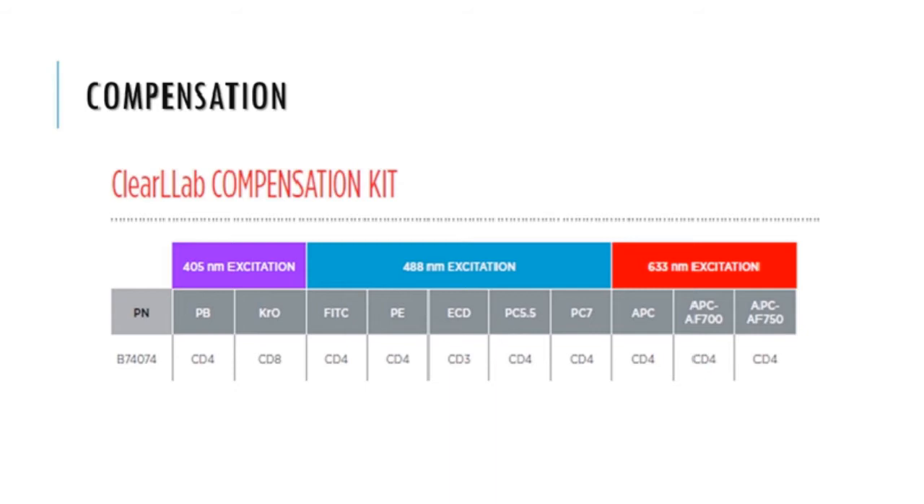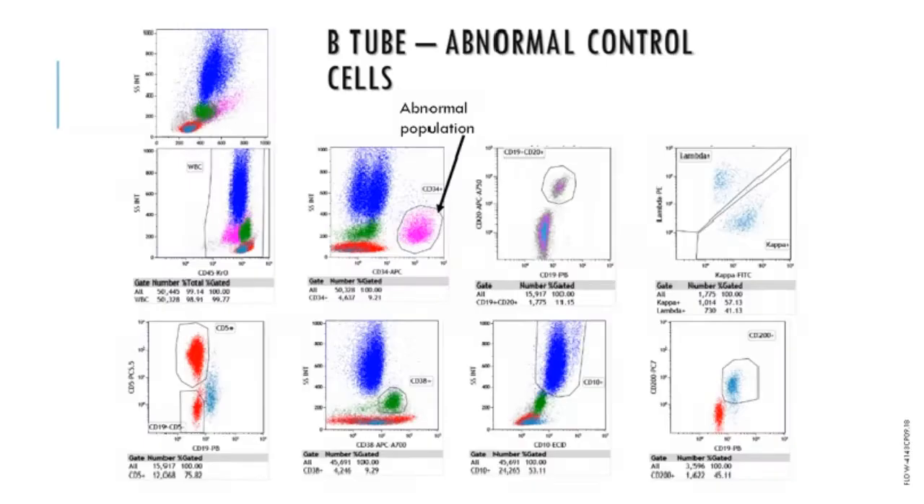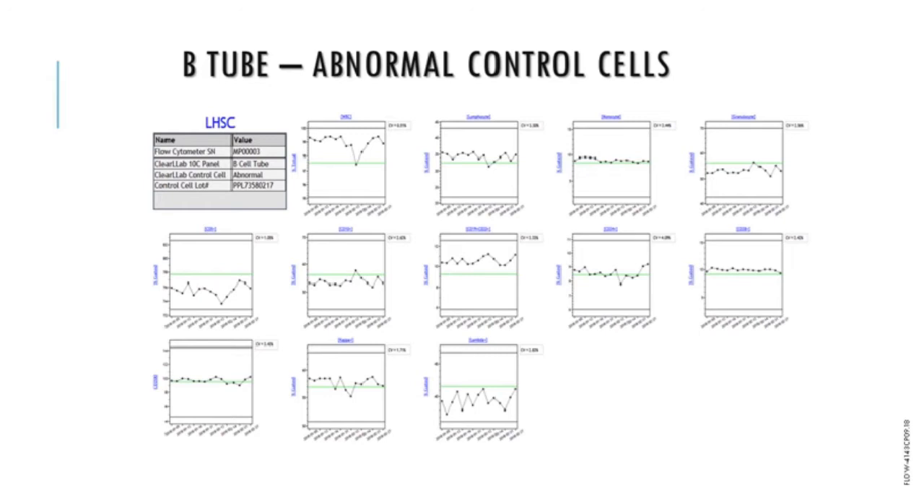Using individual verified tubes for each of the panels allows customization of compensation for each tube. There are ClearLab control cells for both normal and abnormal populations. This is an example of the abnormal cell control stained with the B cell tube — note a population of approximately 9% which is CD34 positive on the side scatter versus CD34 plot, and the normal B cell population clearly expressing CD19, CD20, CD200, and Kappa/Lambda. Consistent colors are used throughout each tube: granulocytes are blue, lymphocytes red, monocytes green, the CD45 dim population is purple, and where appropriate B cells are orange. Levey-Jennings charts automatically track the QC results for each tube over time for all key populations, which moves flow cytometry quality assurance for leukemia and lymphoma in a very positive direction.